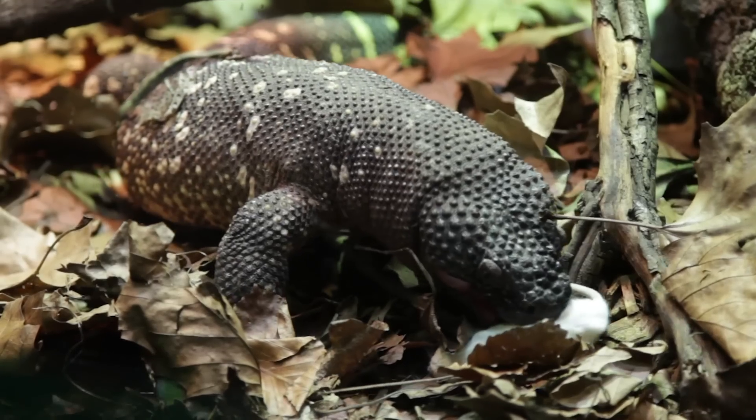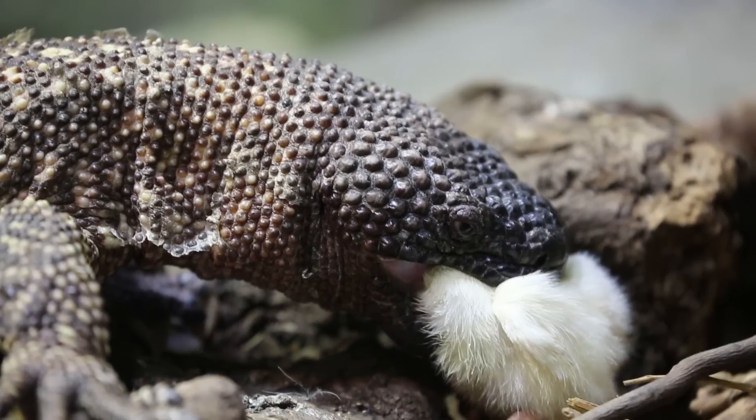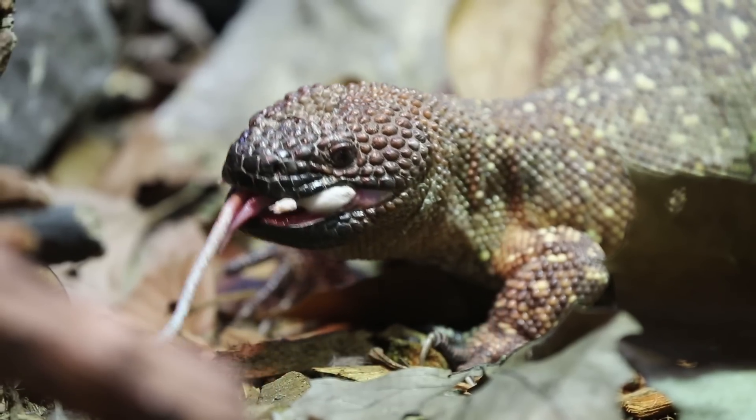In the wild, beaded lizards eat rodents, birds and the eggs of other reptiles. They have venom glands in their lower mouth which are linked to their grooved teeth. When they bite, they chew their prey to knead the venom into the wounds.